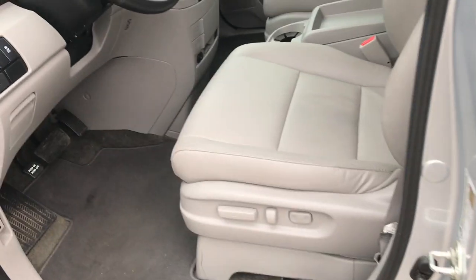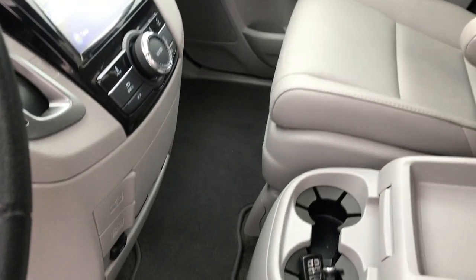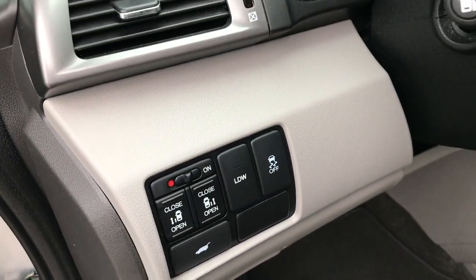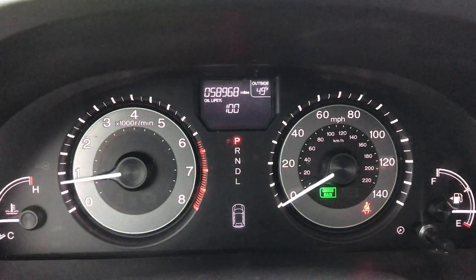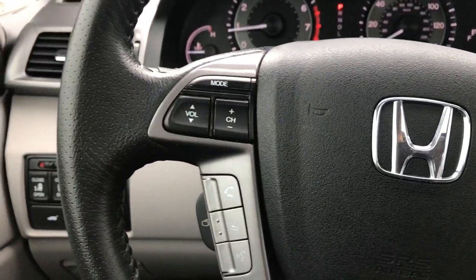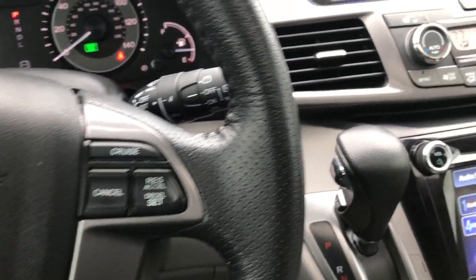The EXL package gives you the gray leather interior. Both of the front seats are heated and there are no rips or tears in these seats. Power driver seat and factory floor mats throughout the vehicle. Power windows, power locks, and power mirrors. You have lane departure warning and stability control, and you can see that this vehicle has 58,968 miles. Bluetooth audio controls and volume controls on the leather-wrapped steering wheel, with cruise controls on the other side.